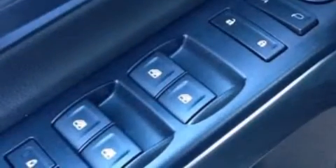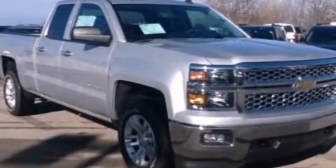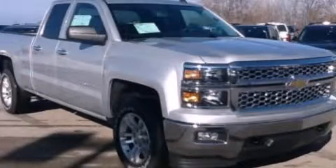Full power accessories, front and rear reading lights, a keyless entry system, and an auxiliary power outlet are also included. This vehicle is sure to sell fast — call and arrange your test drive today.